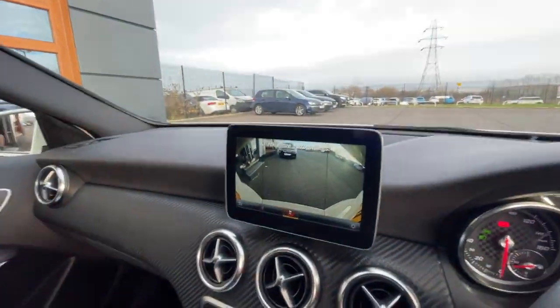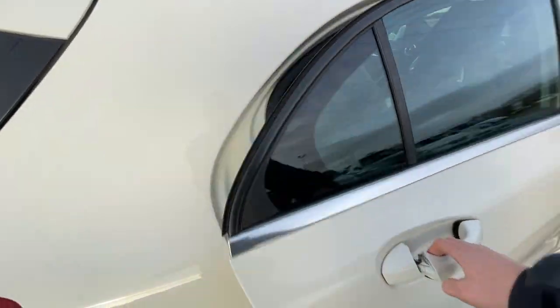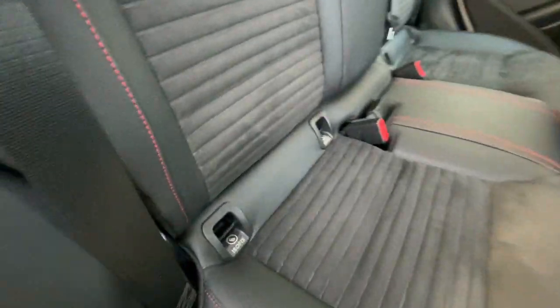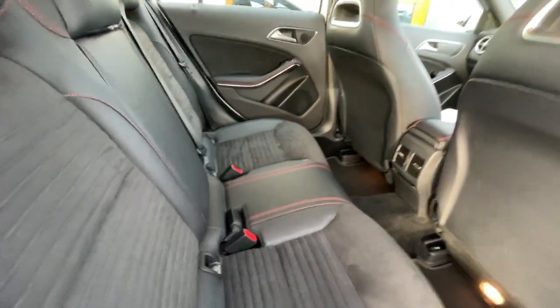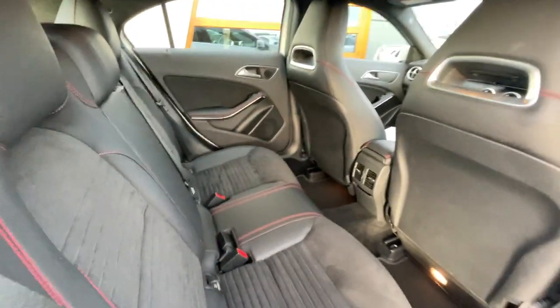Moving to the back of the vehicle, it's got electronic windows, a storage compartment, ISOFIX preparation seats on the driver and passenger side, an air conditioning unit with another 12-volt plug socket, and a little storage compartment — so it's got two 12-volt plug sockets in total. Really well looked after by the previous owner, no tears or scuffs in the interior.